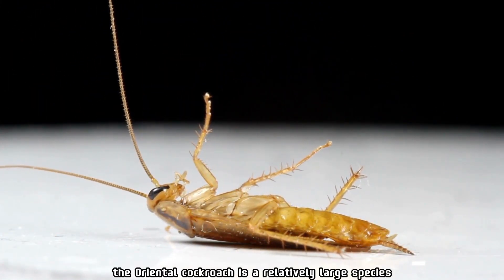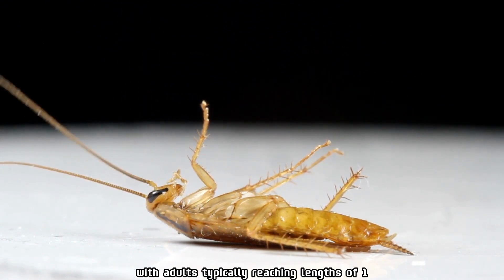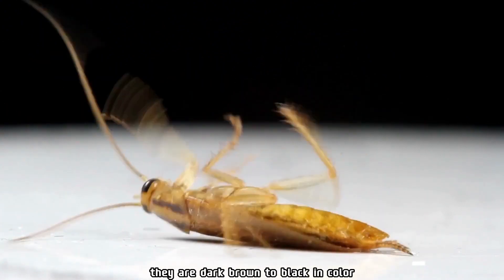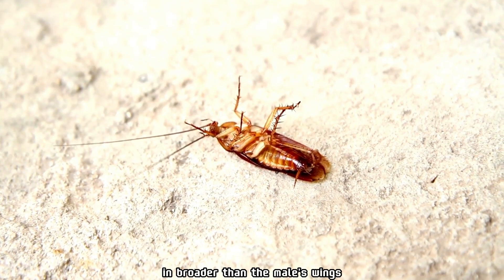Size: the oriental cockroach is a relatively large species, with adults typically reaching lengths of 1 to 1.5 inches (2.5 to 4 centimeters). Coloration: they are dark brown to black in color, and the females tend to be larger and broader than the males.